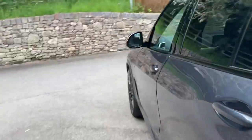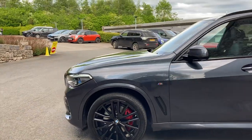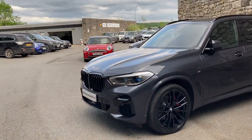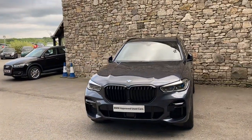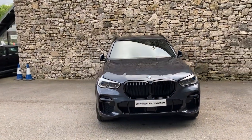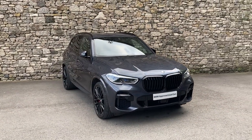And there we have it — this fantastic BMW X5 currently for sale here at Lloyd BMW South Lakes. If it's of interest, give us a shout — we're always happy to answer questions, work out finance figures, or organise a test drive. And if you're not local, don't worry — we also offer a nationwide delivery service. Thank you very much for watching, I hope you enjoyed the video. Bye for now.